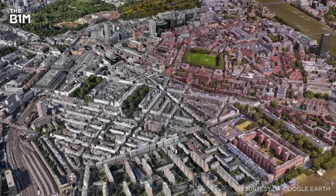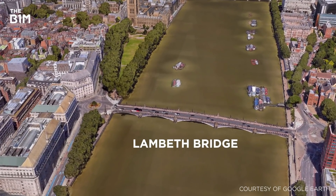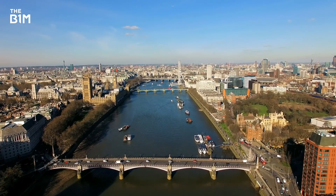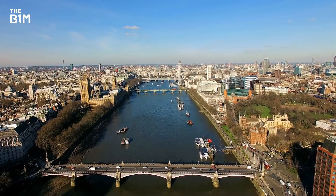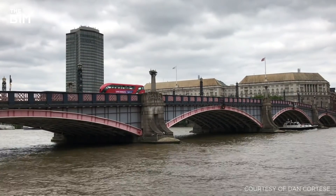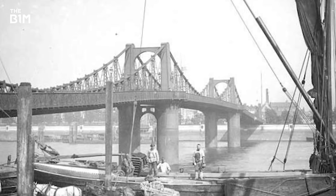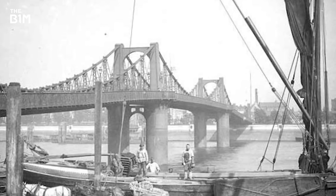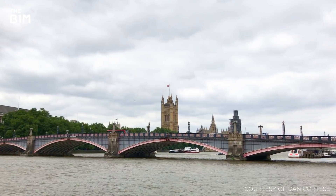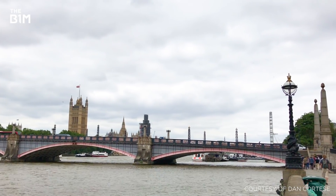Moving downriver and into central London, we come to two very similar looking bridges connecting Westminster on the north bank and Lambeth on the south. The current Lambeth Bridge is the second iteration of a bridge located just south of the Palace of Westminster. The original bridge was built in 1862 and used a suspension structure; however, steep approaches meant that many horses were afraid to cross it, and it ended up being used almost exclusively by pedestrians. Also suffering from corrosion, the original Lambeth Bridge was replaced in 1932 by the current five-span steel arch bridge we see today.